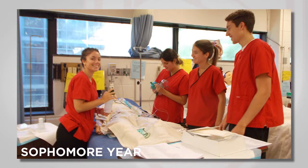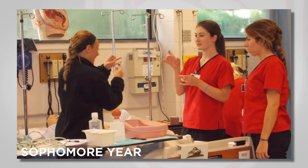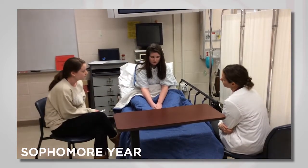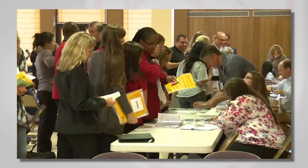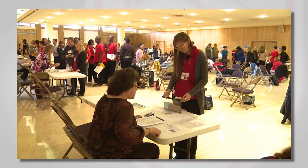Starting in their sophomore year, students utilize the simulation center to learn assessment skills in the health assessment lab, practice therapeutic communication techniques for the psych mental health course, and experience in-class simulations for the geriatrics course. They may also participate in a community poverty simulation on campus with a team from the VA.